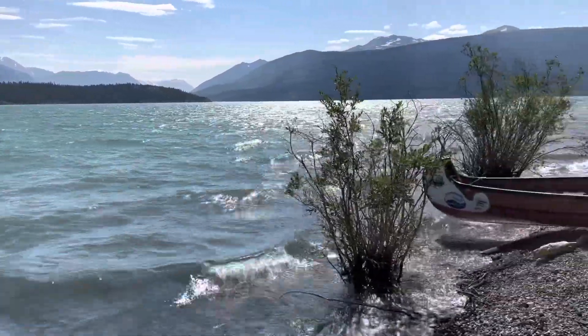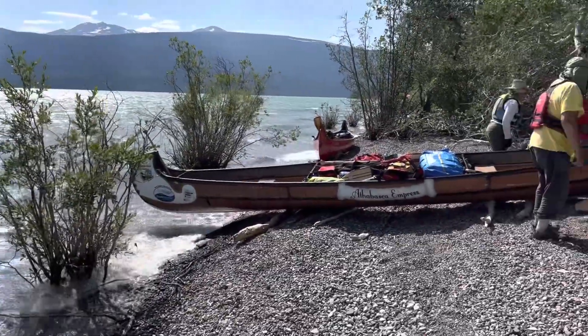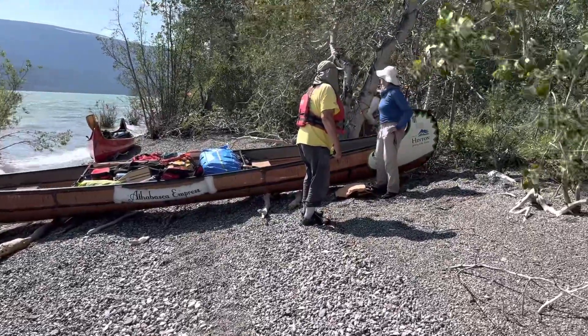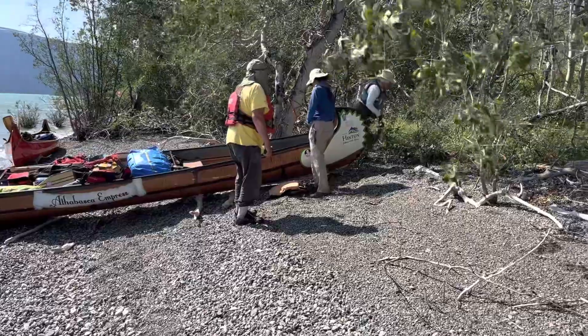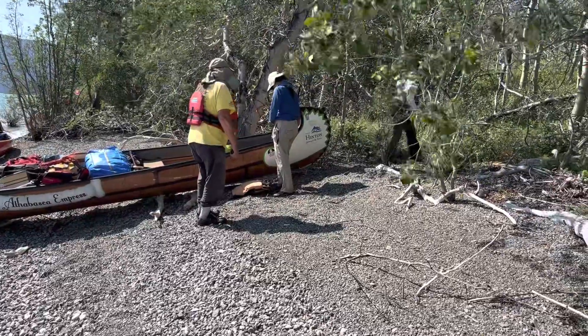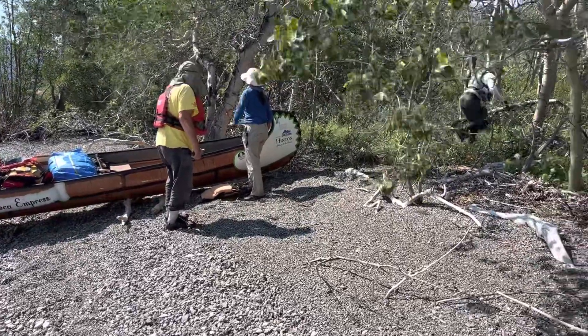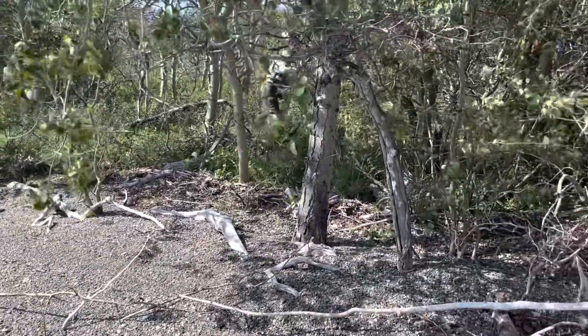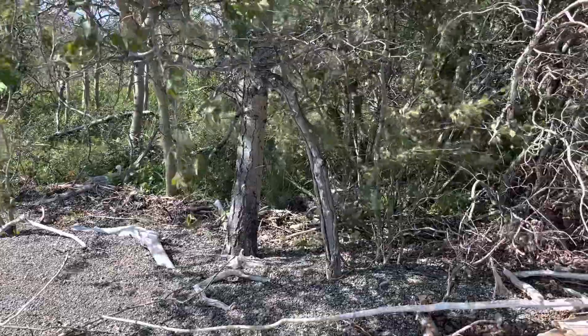You can see these waves coming into the shoreline and we just couldn't fight it anymore. Getting later in the day, we pulled over, pulled these canoes up onto the shoreline and tucked ourselves in for the night, getting our meal ready. All of our camping was up in these scrubby little trees along the shoreline.